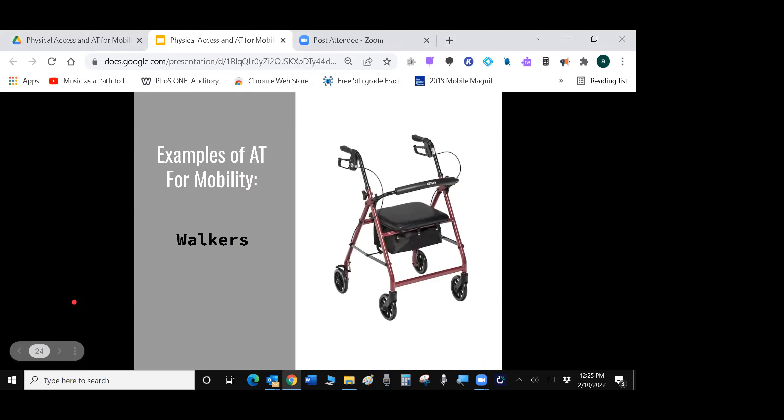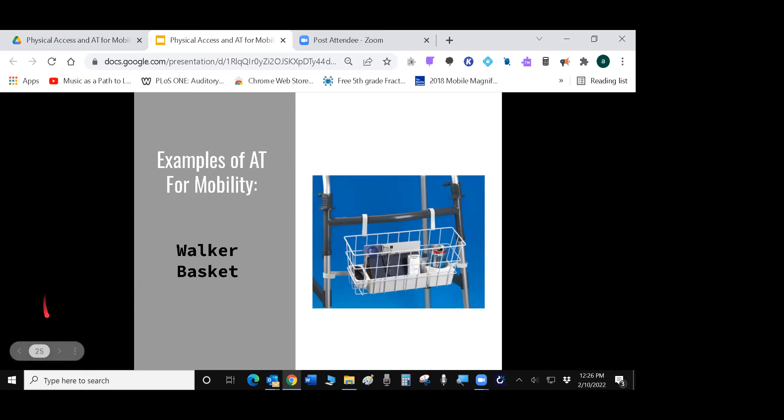Walkers come with a lot of different features to consider. I like walkers that have seats so that if you need a rest somewhere and there are no chairs, you just flip the seat down. It's also nice to have hand brakes, and there are all different kinds of wheels — two wheels with sliders, four sliders, or all wheels. It's good to try different walkers out. If you need a walker, it's a good idea to consult a physical therapist or rehab specialist. Walker baskets are also great — if you need to carry things, put them in the basket rather than holding on while using the walker.